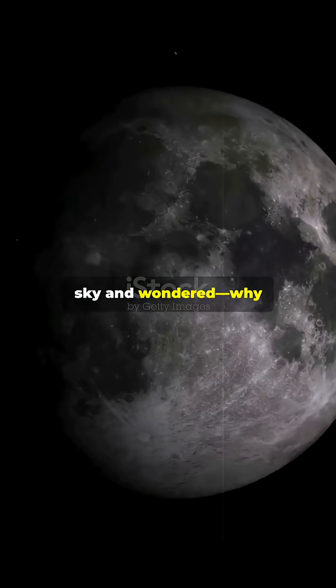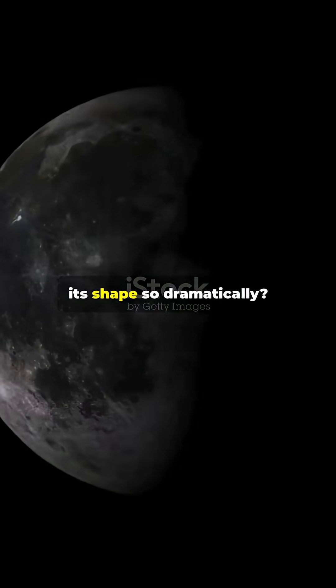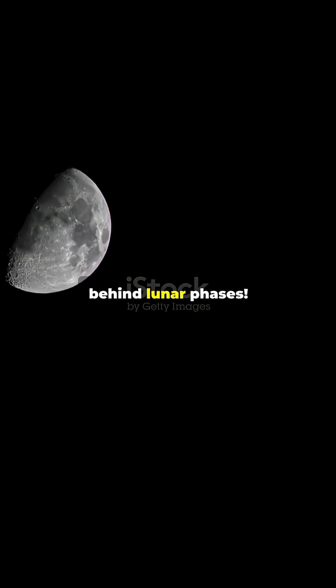Have you ever stared at the night sky and wondered why does the moon change its shape so dramatically? Get ready, we're about to uncover the electrifying science behind lunar phases.